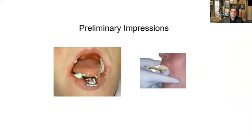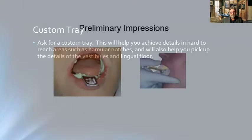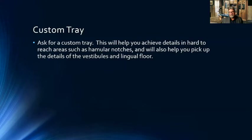Please ask for a custom tray — it's going to help you achieve all the details that are hard to reach with a stock tray. With a stock tray, you can only reach so much. Many times on an immediate denture, you can't capture the hamular notches, retromolar pads, vestibules, and lingual floor with a stock tray. You really need a custom tray for a final impression. I like a light-cured custom tray, usually coming short about two to three millimeters of the border, so you can border mold these impressions in the office and then take your final impression.